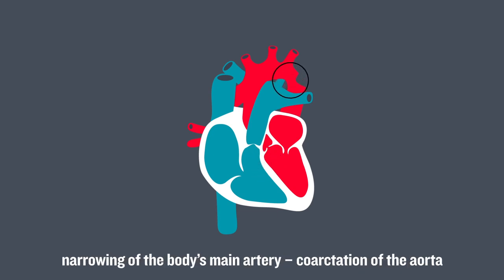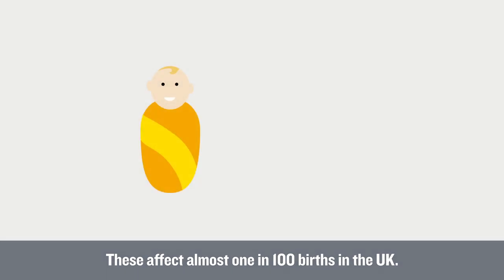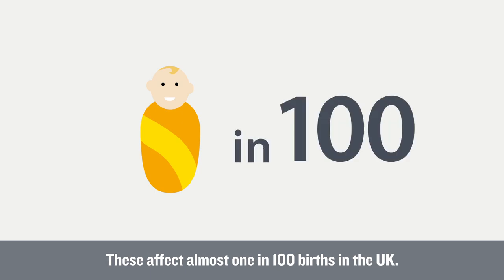Other common conditions include narrowing of the body's main artery, coarctation of the aorta, and narrowing of the pulmonary valve, known as pulmonary valve stenosis. These affect almost 1 in 100 births in the UK.